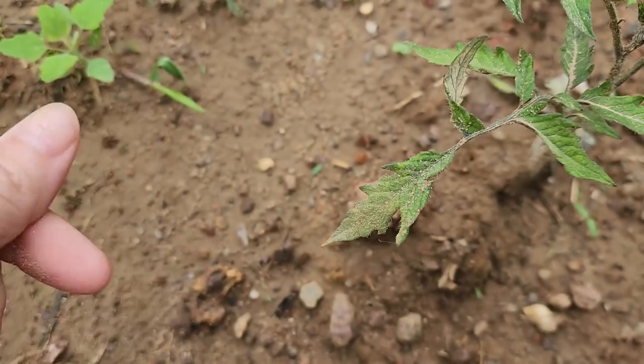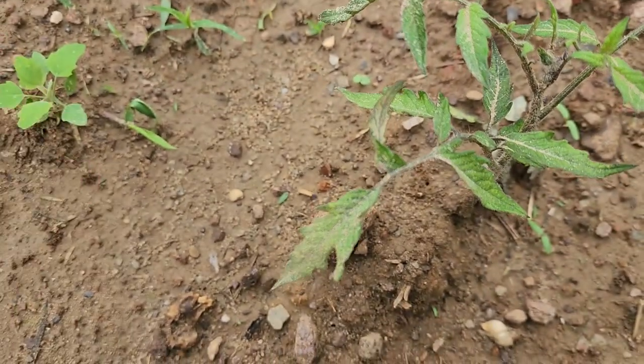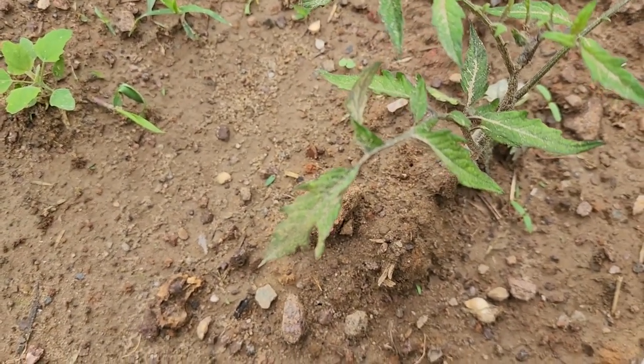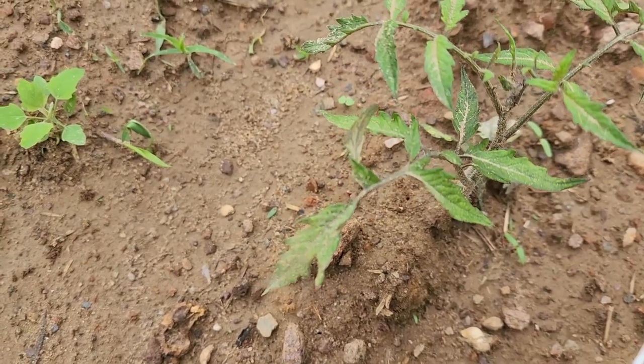Ryan's picking up my mulch today. We're gonna use pine straw down here — that's what Miss Elsie prefers to use in her garden, so we're respecting that and using it down here. We've used pine straw many times on tomatoes; it's a wonderful mulch for tomatoes.